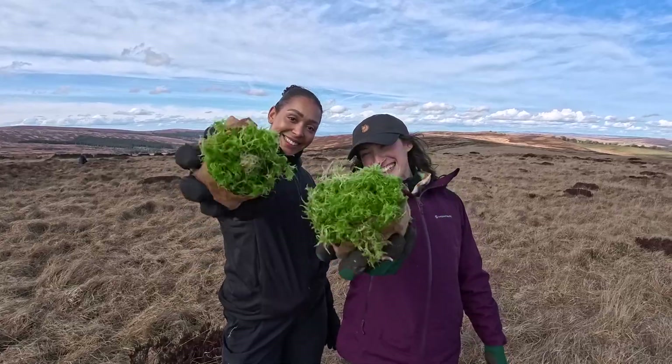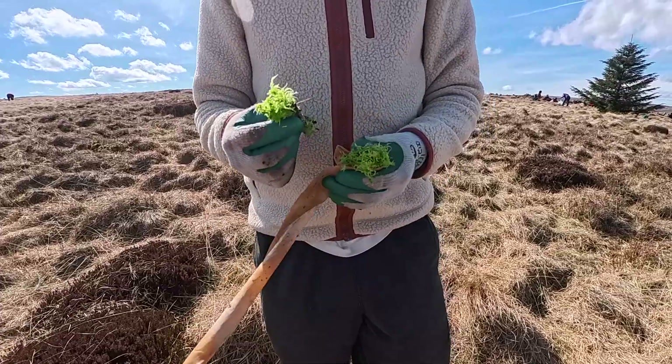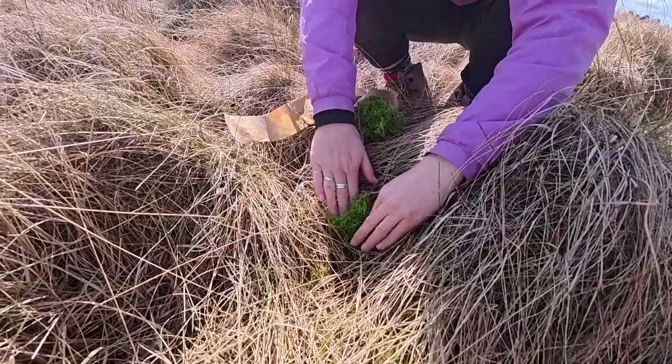That's why it's really important that we plant this little moss here — it's called sphagnum. It holds up to 20 times its own body weight in water, and we use this plant to restore the peat bog to its former wet, boggy glory.